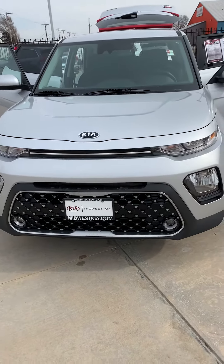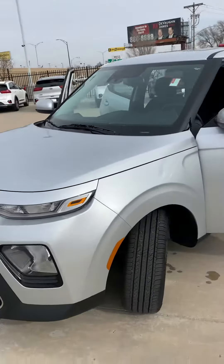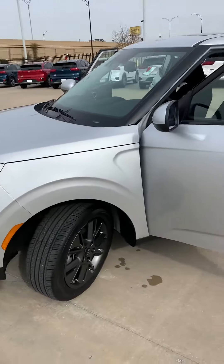Hi Elmo, it's Joe Brunner from Midwest Kia. I wanted to pull up the silver Kia Soul so you could actually take a look at it.